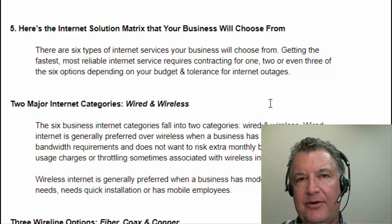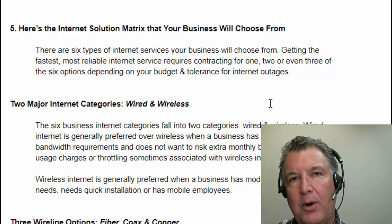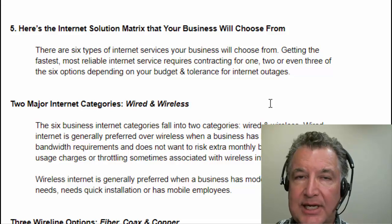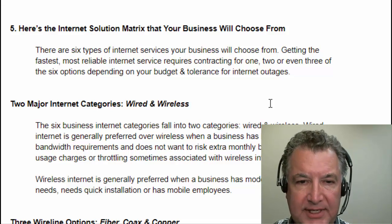There are six types of internet, and you're going to want to get one, two, or even three different types to give you the most bulletproof service.